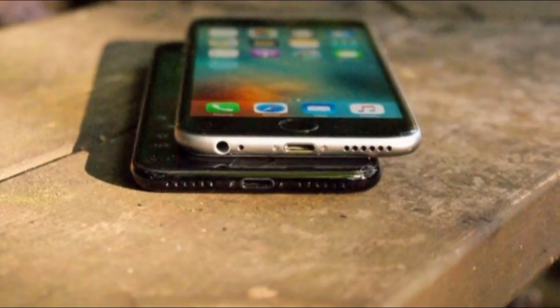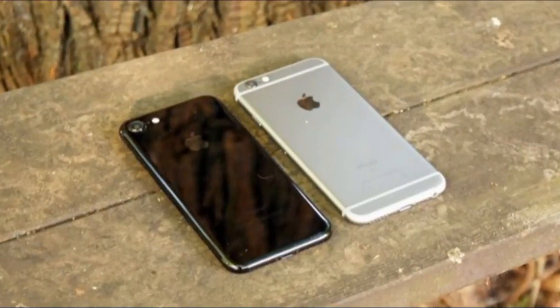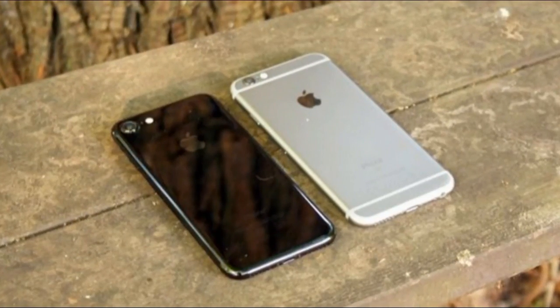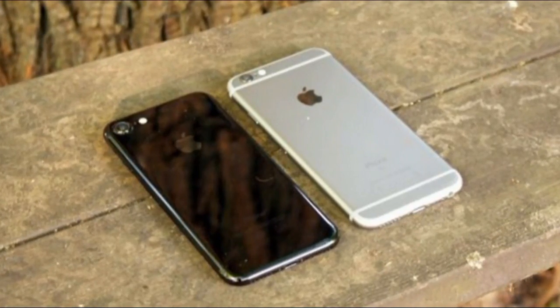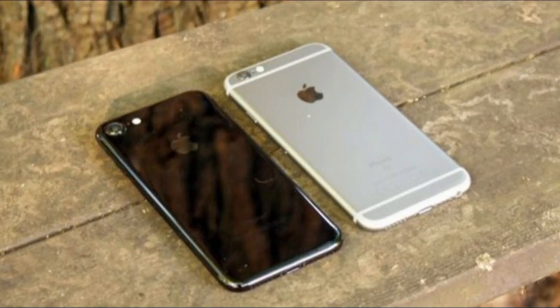The two bigger design changes on the iPhone 7 are big talking points: it can now survive plunges into a swimming pool thanks to the water-resistant chassis, and the headphone jack on the bottom of the phone is no longer there. Let's start with the biggest of those changes — the omission of the headphone jack.